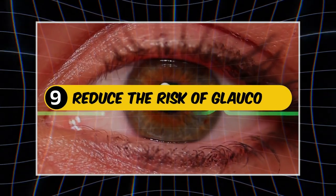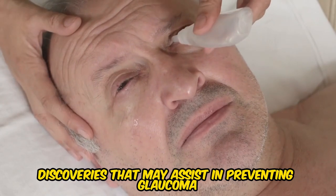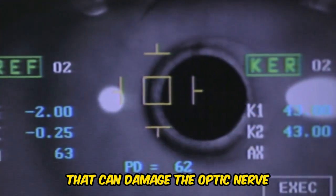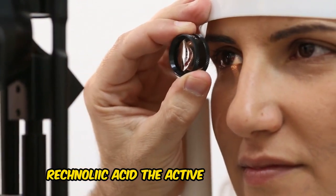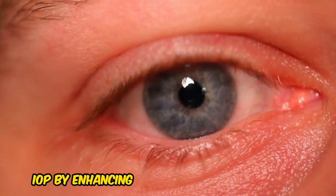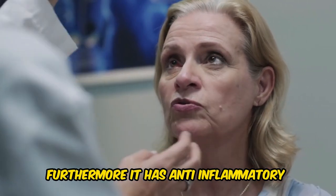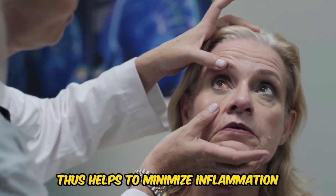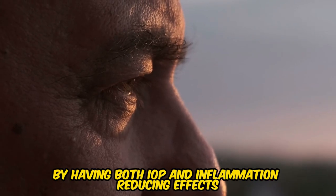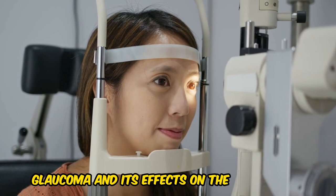9. Reduce the Risk of Glaucoma. Castor oil may be an important discovery in assisting with preventing glaucoma, a dangerous condition that can damage the optic nerve. Ricinoleic acid, the active ingredient in castor oil, has been shown to help manage intraocular pressure (IOP) by enhancing fluid outflow from the eye, thus avoiding pressure buildup. Furthermore, its anti-inflammatory impact helps minimize inflammation, a significant contributor to glaucoma. By having both IOP-reducing and inflammation-reducing effects, castor oil may be useful in stopping or slowing glaucoma and its effects on the optic nerve.